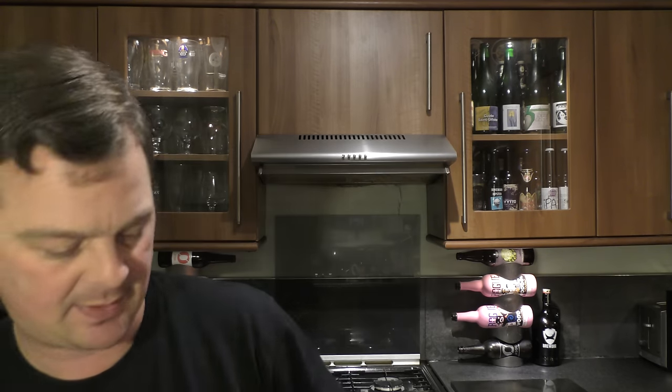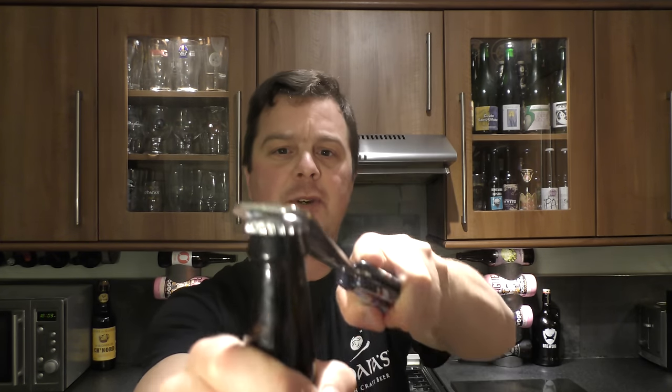It's 5.5% ABV. We've got our bottle opener — it's a silver cap. The beer was kindly sent to us by beersofeurope.co.uk, our channel sponsors. If you pop to their website, at the moment they've got their 12 beers of Christmas on, so you'll be able to order that for Christmas.